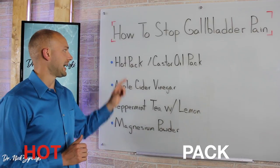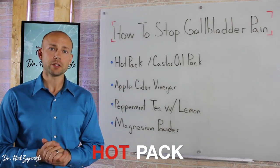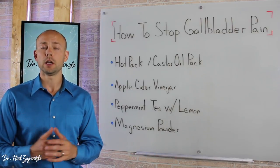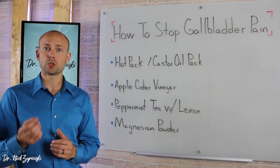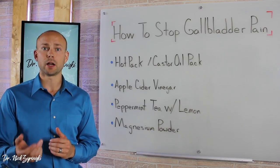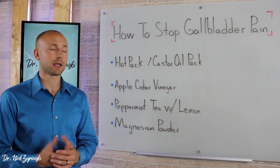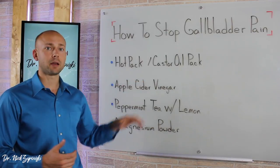Let's start with the hot pack. What it's going to do is expand the bile duct and relieve pressure. It's also going to reduce spasms on the biliary ducts, and if you have a small stone lodged in the bile duct, it can help relieve that blockage. So the hot pack is very beneficial.